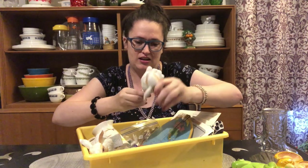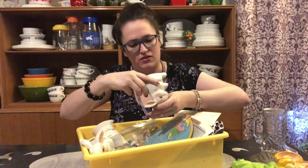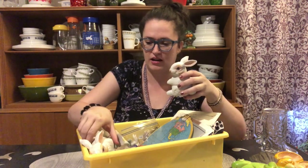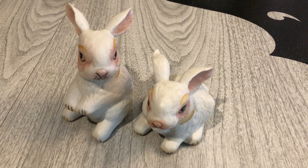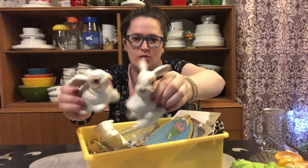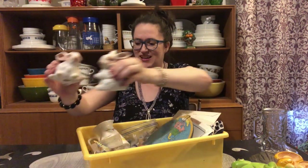We got a couple of bunnies. This one is marked Royal Crown with some kind of a signature on the bottom I can't quite make out, and this one is made in Taiwan — JB something. But those are pretty cute, they don't appear to be chipped, so that's a good find. I can definitely list those next Easter season.